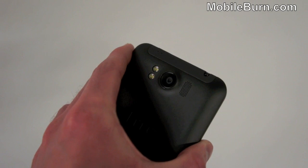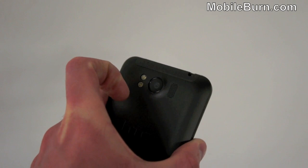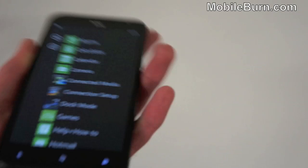Round back, we've got the 8MP camera, which is capable of recording 720p HD video as well. It's got a dual LED flash and next to that, we've got the speakerphone grille there as you can see.